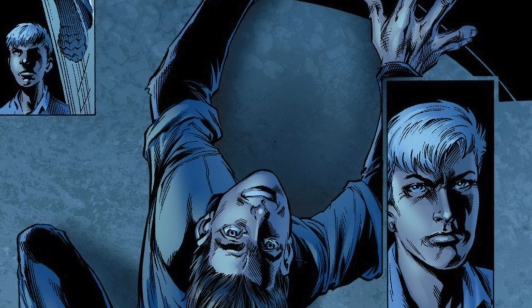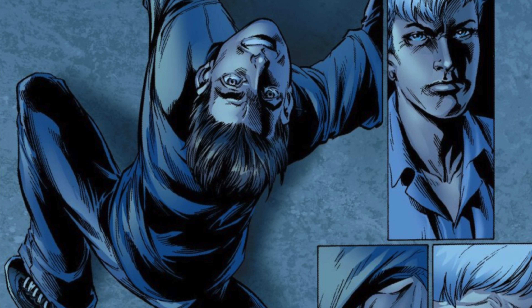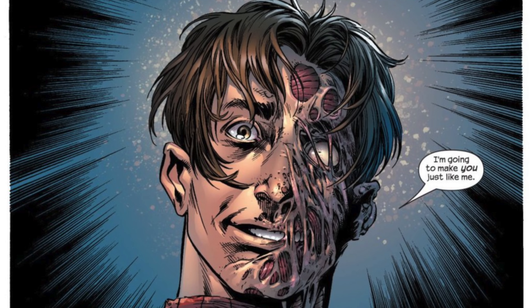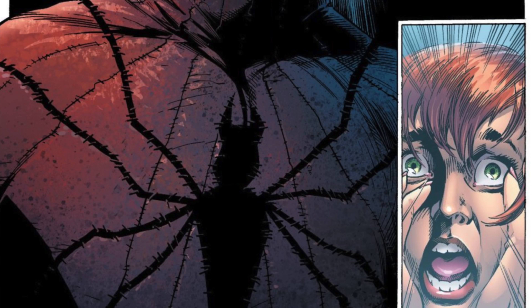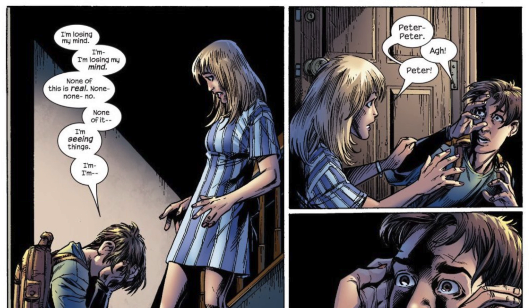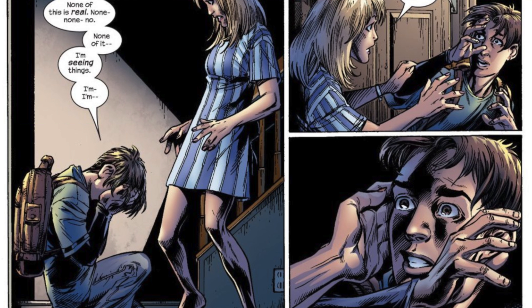In the previous issue we saw Peter Parker reveal his identity to Aunt May — something we thought would never happen in the Ultimate Spider-Man comics or in any Spider-Man comic. And we also had Mary Jane kidnapped by what looked like a clone of Peter Parker with a scarred face. Then we also had the return of Gwen Stacy, and it's pretty clear that she's technically kind of a clone.